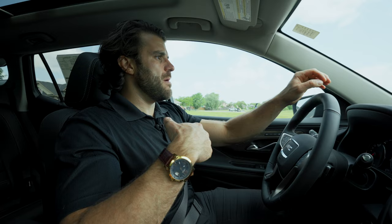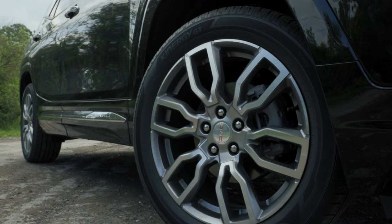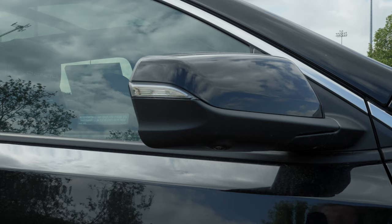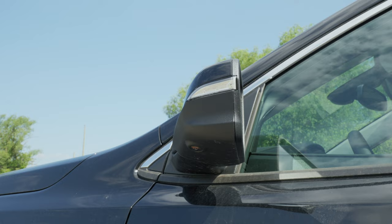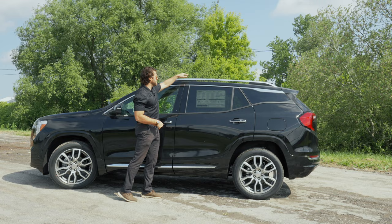Let's check out the side profile. This looks great with the Ebony Twilight Metallic exterior color. The Terrain comes with 19-inch aluminum alloy rims. You have LED accents on the mirrors, cameras on the mirrors as well, a nice chrome side sill with Denali badging, subtle chrome accents on the handles, and luggage racks as well.